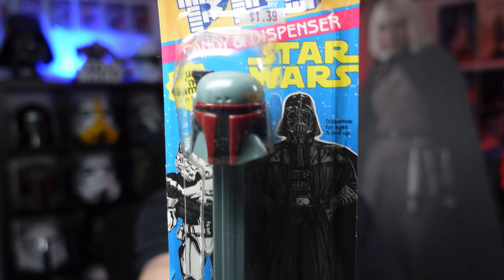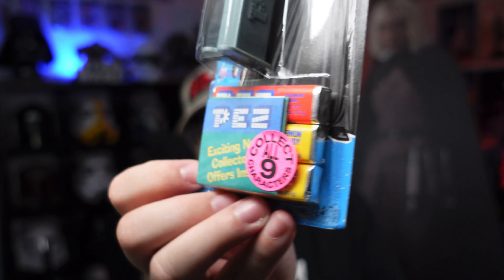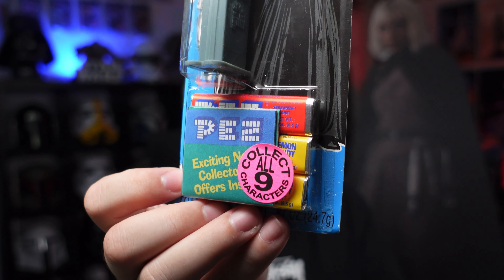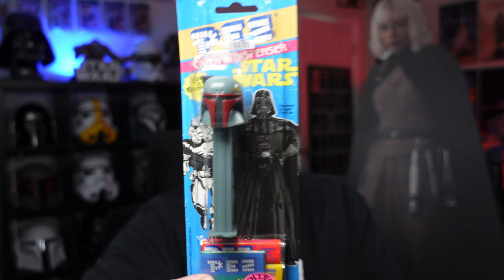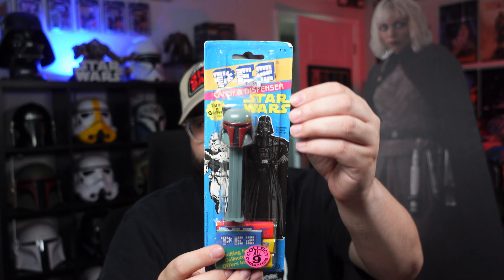The last thing I got from that first table was this sealed Pez dispenser — a 1997 sealed Boba Fett Pez dispenser. I'm probably not going to eat that candy because it's 26 years old. But for a dollar, just to round everything up to five bucks total from that first table, I had to grab it.